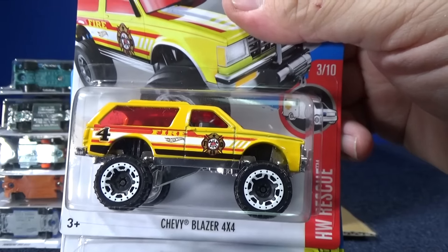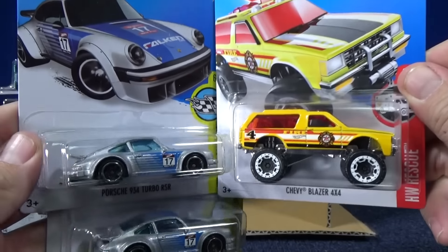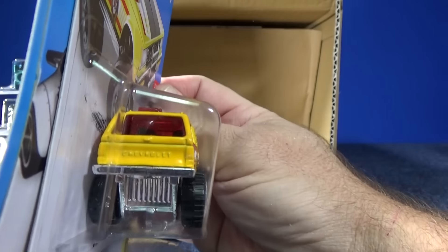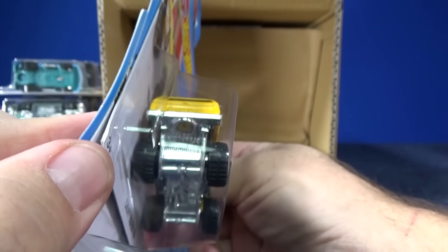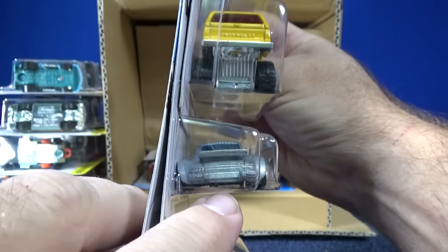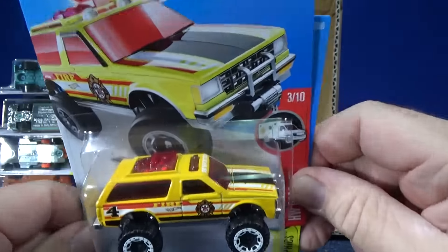For the HW Rescue Series — Chevy Blazer 4x4. Look how big he is — high roller. No tampos on the back but check out the tailgate; you can see it says Chevrolet on the tailgate. He doesn't fit on the track — look how wide those wheels are. For the track you need about this width, and that wheel is just sticking out. Probably not going to fit on the track.